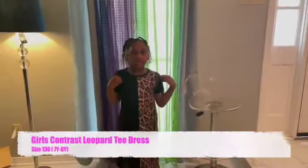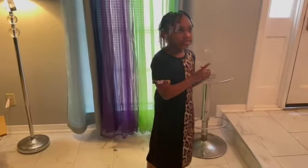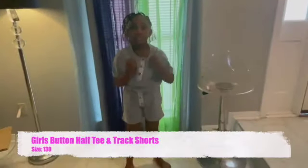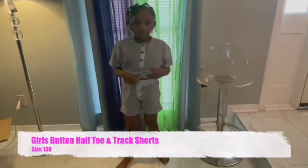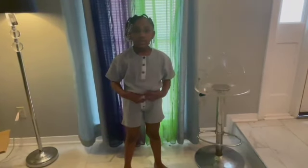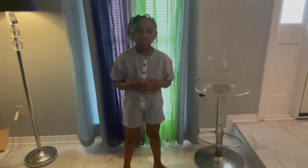This is the next outfit, size 130. I don't like this shirt because it's gray and I don't like the color gray. It also kind of hurts because they have spikes on it.